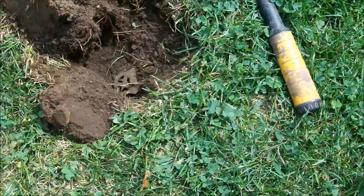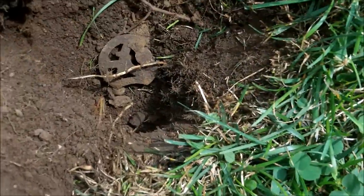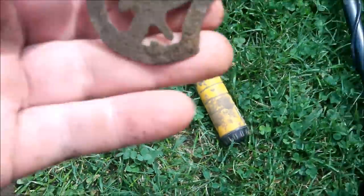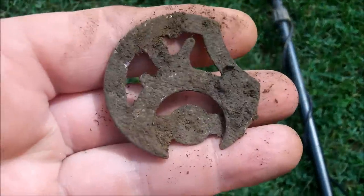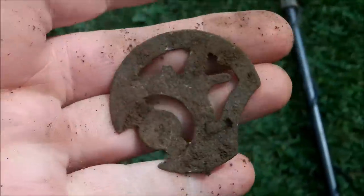That was a pretty cool target — I was getting a 14, pretty close to the road here. Check that out, it was about eight inches down, really pretty darn deep, and it's the inner frame to an old pocket watch. I'll have to get that cleaned up and see if there are any markings on it, but that's a pretty cool looking one.